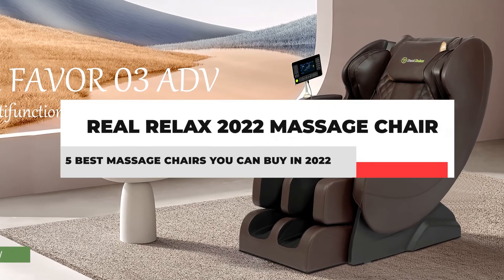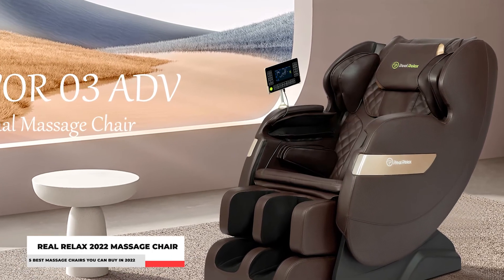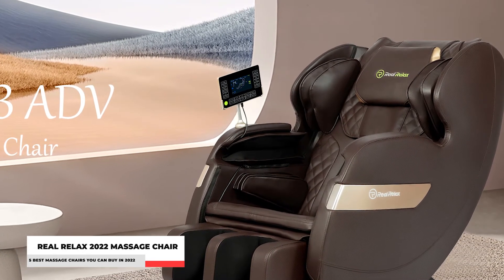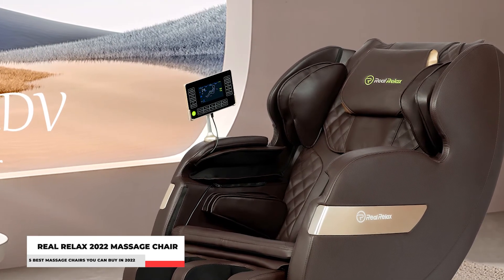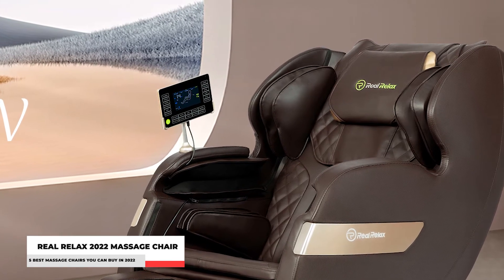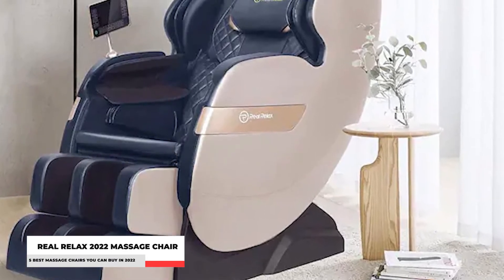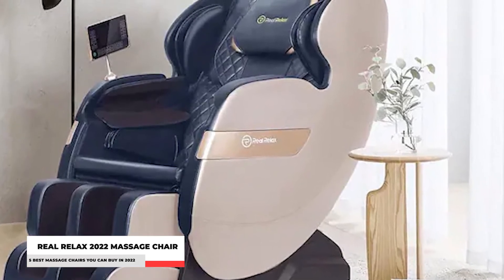Number 2: Real Relax 2022 Massage Chair. What you need arriving home from work is something that will turn that weariness into comfort and sorrow into joy. One thing you need is not just any ordinary massager, but a massager that will turn your home into a place of relaxation. The Real Relax 2022 is equipped with dual-core S-track robot hand rollers that provide a more effective massage to neck stress and back pain than 8-point fixed back rollers.